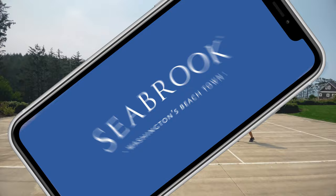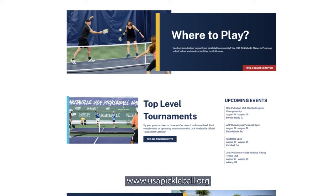A great resource for information is usapickleball.org. You can learn so much about the sport, including some of the things I talked about with scoring.